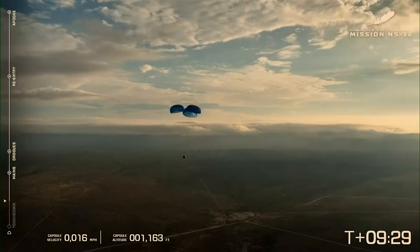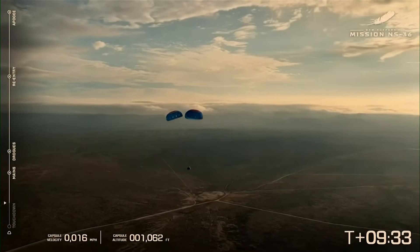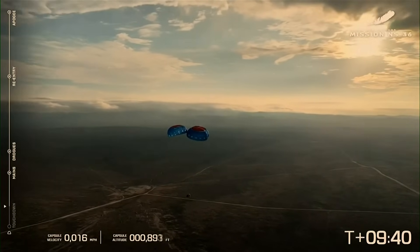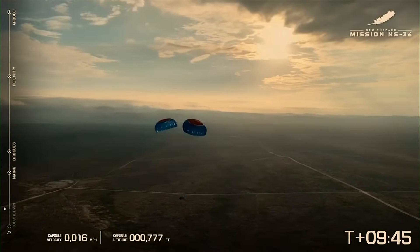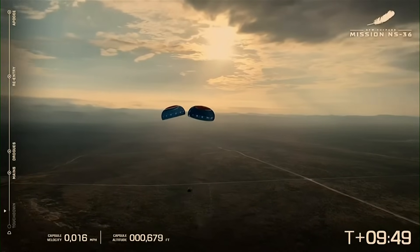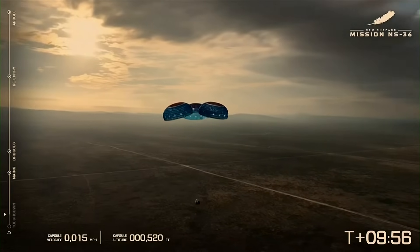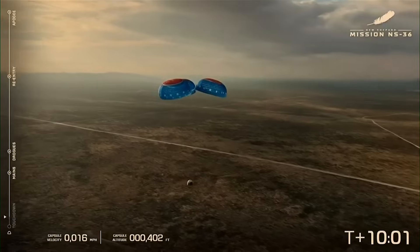Just about to reach a thousand feet. Look how green that West Texas desert is — it must have been raining there recently. It's about nine and a half minutes into flight. That looks like a new cover photo to me. Beautiful. So pretty. What a day to fly.